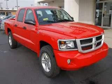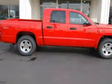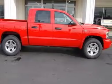We are proud to present this excellent new 2011 Dodge Dakota. This Dakota has a 4.7L V8 engine and an automatic transmission.